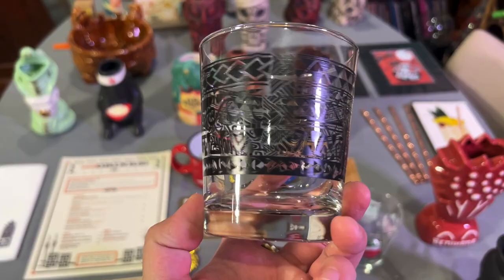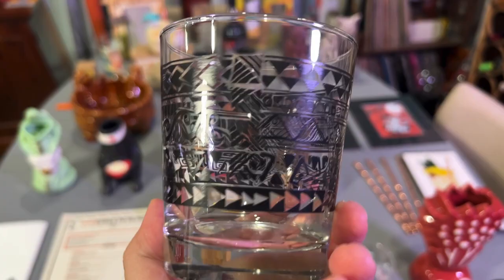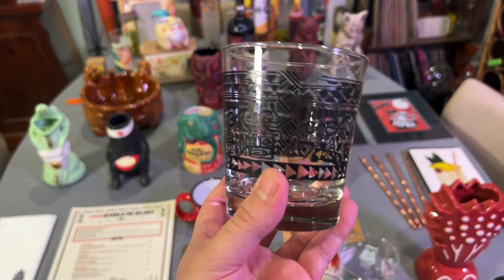Andrew found some of these tapa pattern — I think that's what it's called — Mai Tai glasses, and he did not know where they were from. Someone posted on a different Facebook group and Andrew asked where they got them, because he found them thrifting. Supposedly they are made by Libby, but there's a DDP we can't figure out. If any of y'all know, let me know. Thank you, Andrew, for my Mai Tai glass.